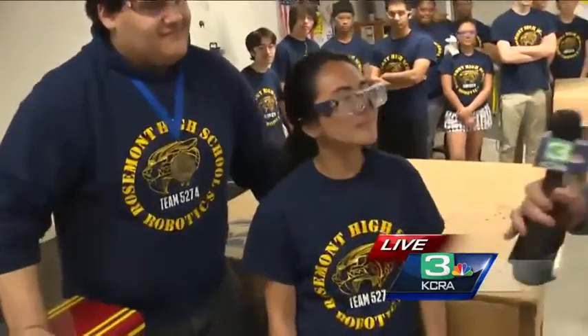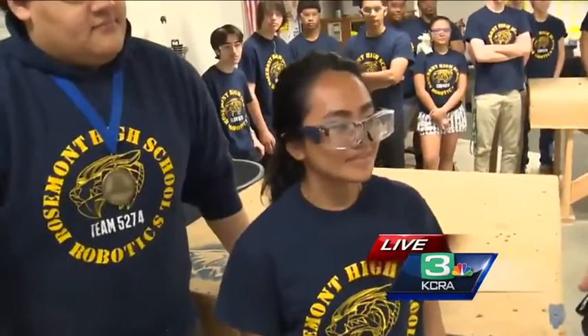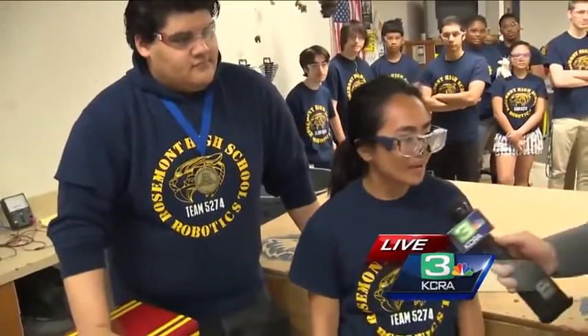It does feel really good. So you guys are the first in your district to qualify and win and go to nationals like that? Yeah, we're the first district in the Sacramento City Unified School District to go. And what about your team set you guys apart to get you to nationals?